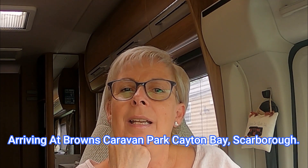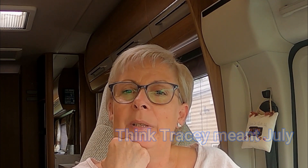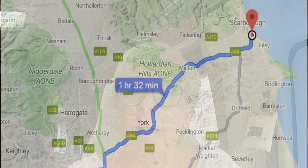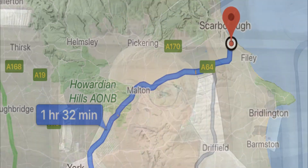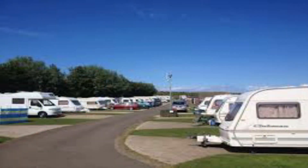Hi everybody, it's the 4th of June, the day has finally arrived. The campsites are opening and we are going with the motorhome up to Keaton Bay. I'm going to stay at Browns Caravan Park up there — we've stayed there before, it's a nice campsite. It's been a doubly exciting day because I've had my hair cut and coloured as well. We'll head towards York and then up to the East Coast. If there's anything of interest on the way we'll show you, otherwise we'll catch up with you when we arrive.